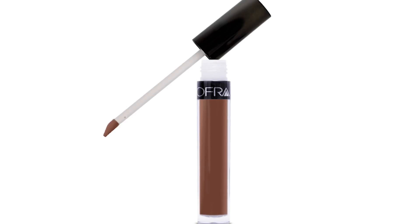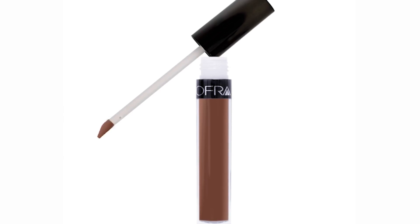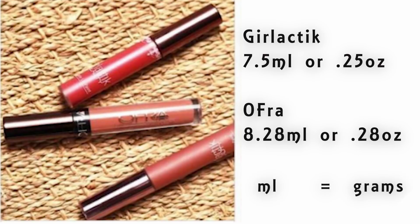When you apply it, you have to wait about 15 minutes, and it's not a lip stain, so it does not dry completely once applied. Getting back to the amount of product: the Galactic has 7.5 ml, which equals 0.25 of an ounce, and Ofra has 8.28 ml, which is 0.28 of an ounce. So they're very close to the same amount — Ofra beats them out by just a little bit.